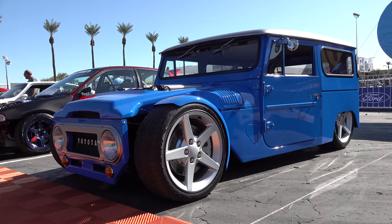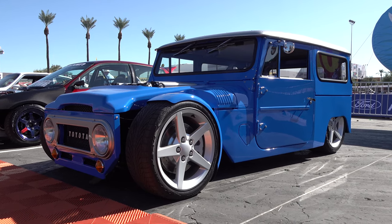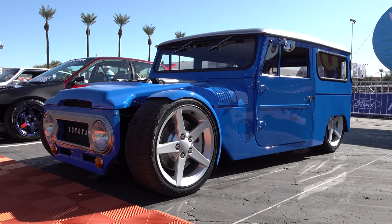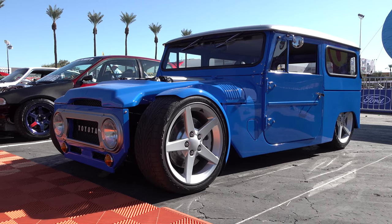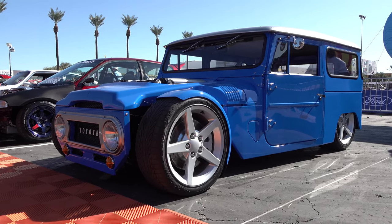So there you go — from the 2019 SEMA show, a 1968 Toyota Land Cruiser, part of the Hot Wheels Legends display. Hope you all enjoyed it. Make sure you subscribe to this channel and visit scottydtv.com for an easy way to search the hundreds of videos I've posted — either click the link in the description or the one at the end of this video.